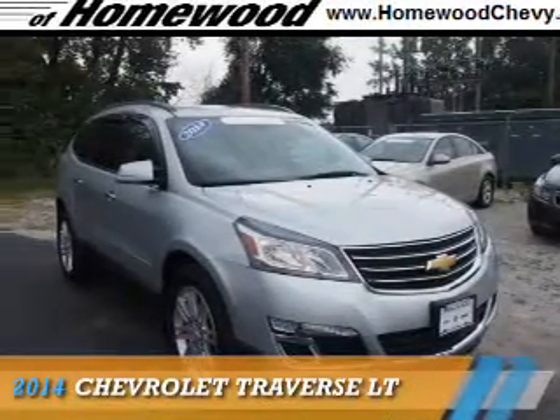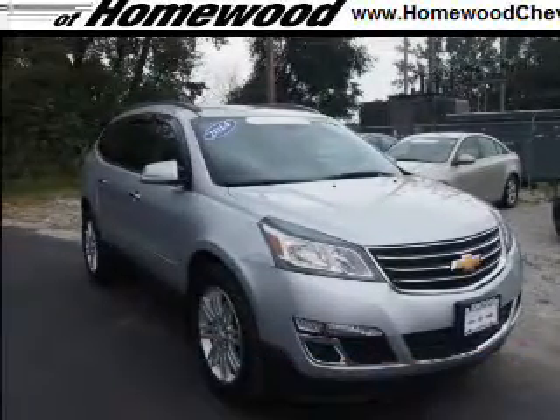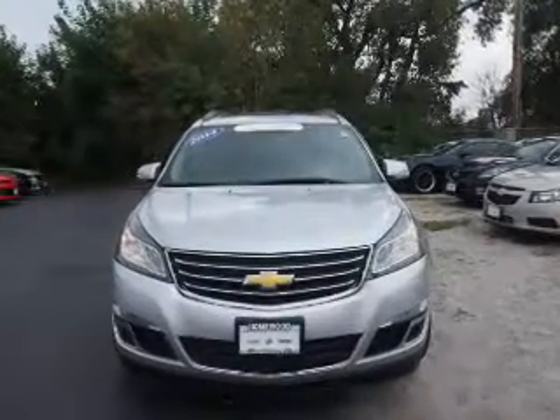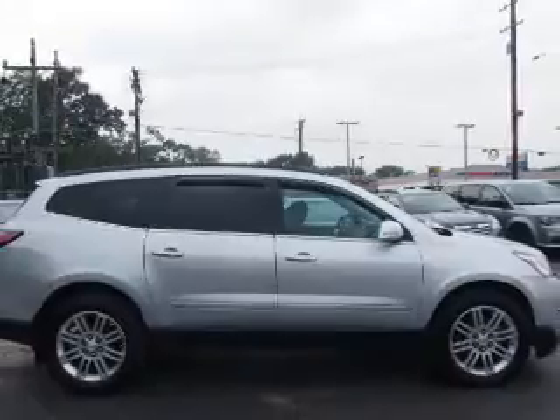Presenting the 2014 Chevrolet Traverse. It's powered by front-wheel drive, a 3.6-liter, six-cylinder engine, and an automatic transmission.